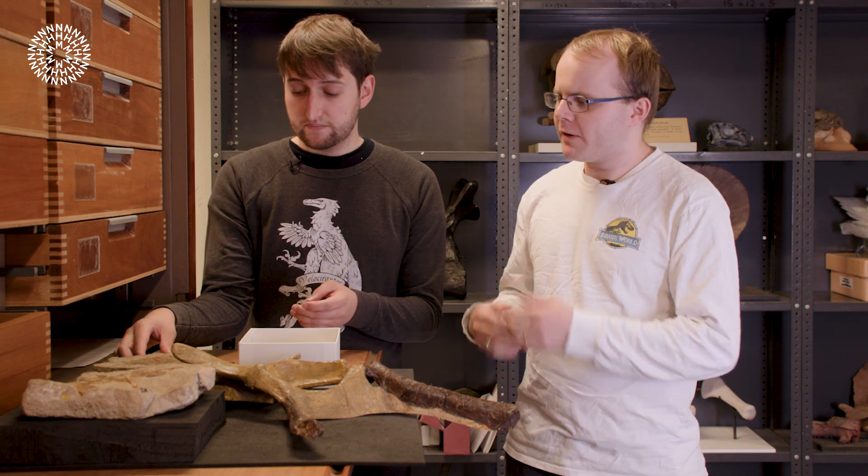Does that pectoral crest serve for muscle attachment? Yes. A lot of the characteristics we see in early dinosaurs that allow us to tell them apart from close relatives relate to either the hips, ankles and legs — adaptations for walking upright — or the arms and hands, for gripping and grabbing things. All early dinosaurs probably walked upright on two legs, and it's only later that we see dinosaurs starting to walk on four legs again.